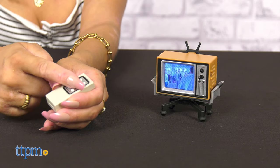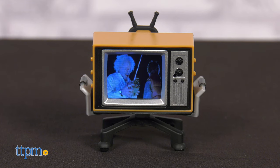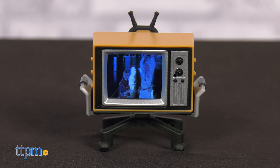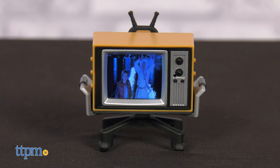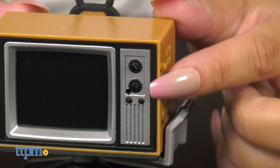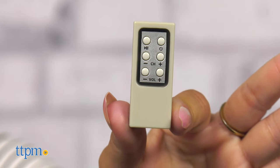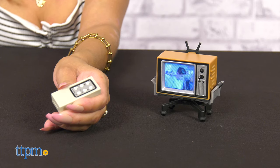Or maybe Back to the Future is more your style. Watch some of the most famous scenes and quotes from Back to the Future. This set comes decked out in the 80s decade where they had knobs to change the channel, but the remote control has buttons to control what scene you want to watch and at what volume.